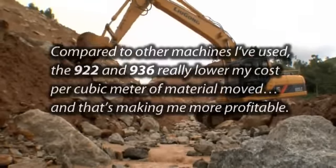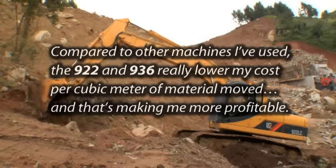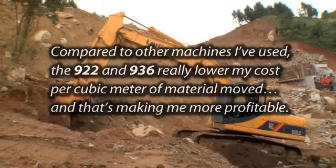Compared to other machines I've used, the 922 and 936 really lower my cost per cubic meter of material moved. And that's making me more profitable.